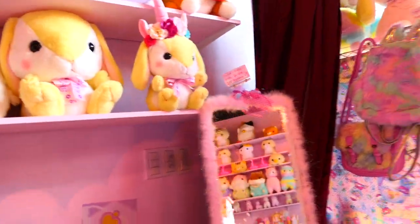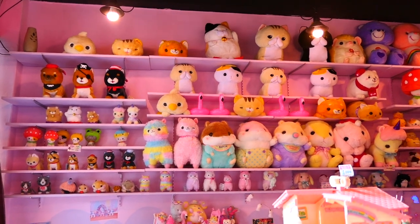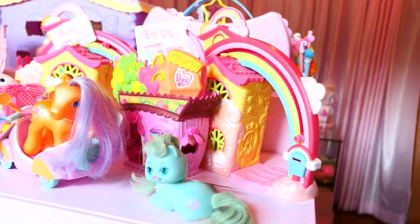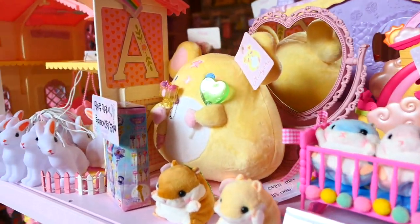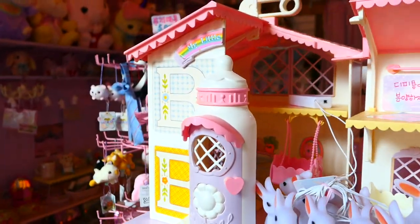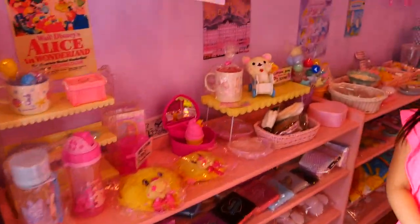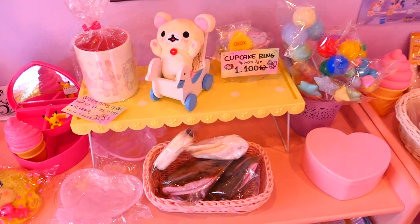A lot of things in this store bring back memories of my childhood and also the time that I spent in Japan. There were some dollhouses, including My Little Pony houses, and also like a Kiki and Lala Little Twin Stars dollhouse. This store definitely speaks to my inner child. I brought my daughter Sienna, who was probably five or six when we went, and I think we were both going nuts.